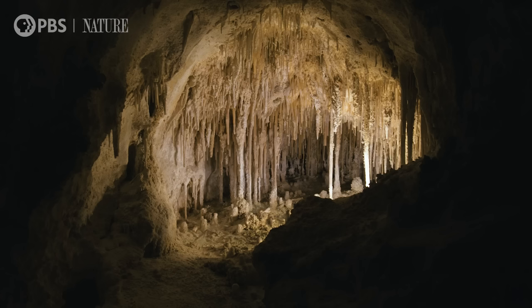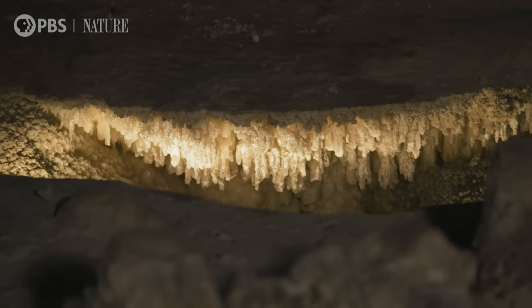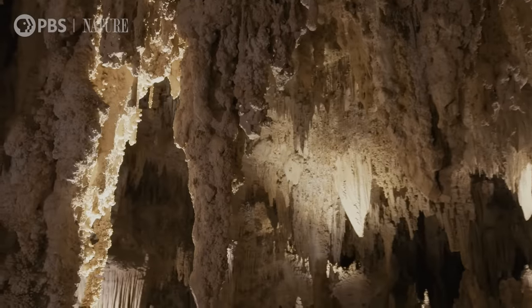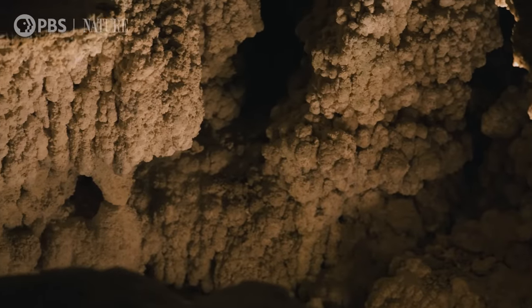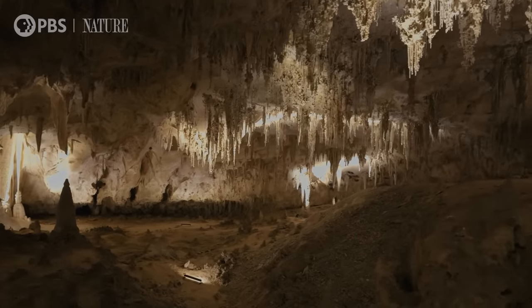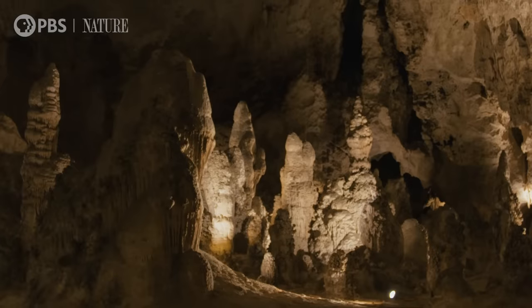One of the questions we ask when we look for microbes in caves is what they can tell us about what's called biosignatures. When we go to Mars or somewhere else, we have to know how we will recognize that something is life. All these different morphologies have microbes buried in them, so we're trying to see how we will recognize that a particular place is a good place to sample. There's a surprising amount of crossover between NASA research and research in this park.